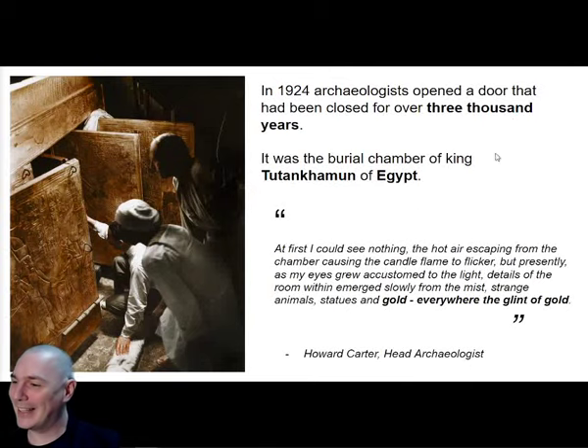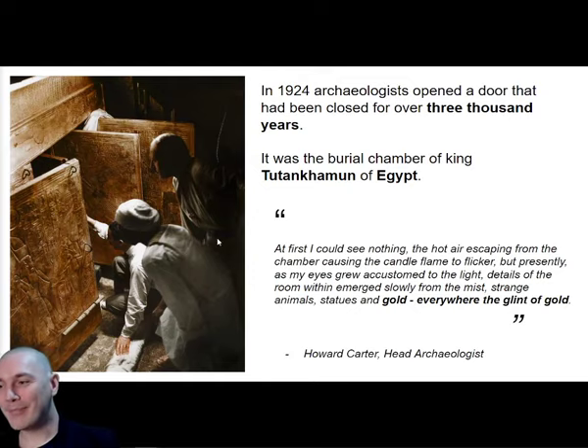I'm going to start by taking you to Egypt. Here we are in 1924 - this is a photograph taken in 1924, taken just as the archaeologists who had been digging for weeks opened a tomb. This door that you can see here leads into a secret burial chamber, and it had been hidden and had not been opened for three thousand years.